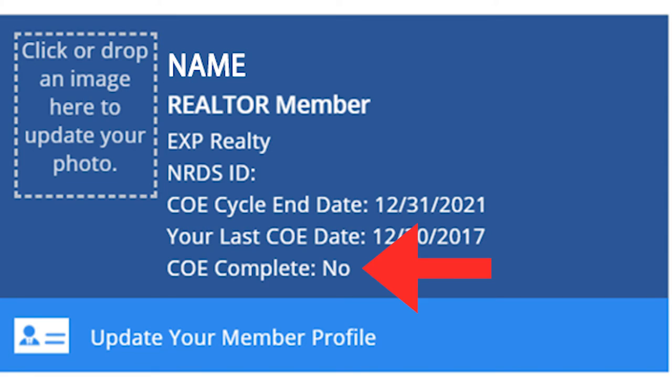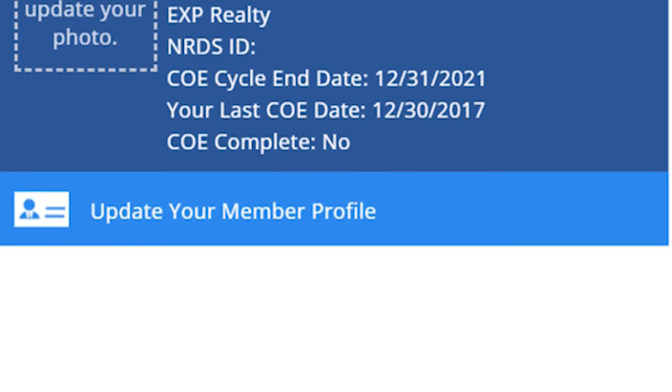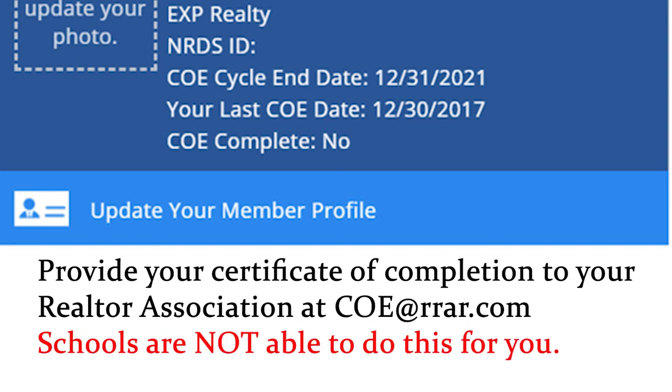If you see No but took an ethics course during this time other than with the Raleigh Regional Association of Realtors, you will need to provide your Certificate of Completion to your Realtor Association at COE@RRAR.com. Schools are not able to do this for you.